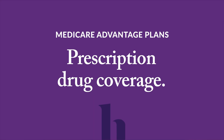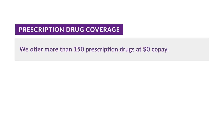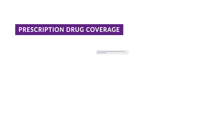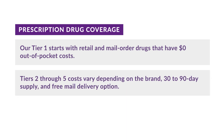Let's take a look at an important aspect of our Medicare Advantage plans: prescription drug coverage. We offer more than 150 prescription drugs at a $0 copay, providing copay stability. In 2024, members will not pay more than $35 per 30-day supply of insulin, even in the donut hole. Novolin R, N, and 70/30 insulins are Tier 1 with $0 copays. Our Tier 1 starts with retail and mail-order drugs that have $0 out-of-pocket costs. Tiers 2 through 5 costs vary depending on the brand, 30 to 90-day supply, and free mail delivery option.